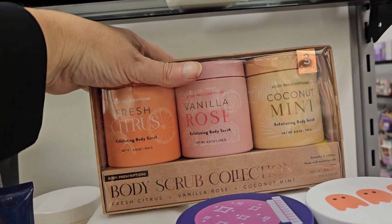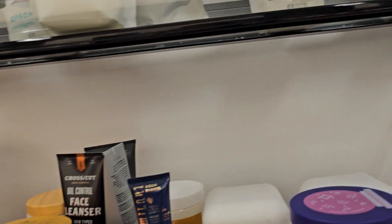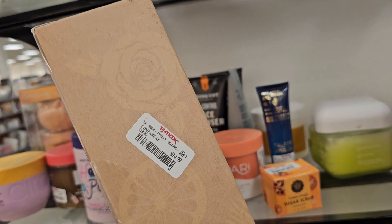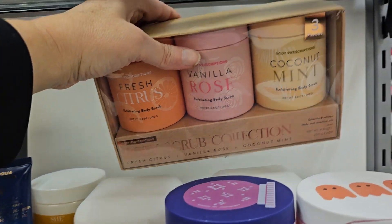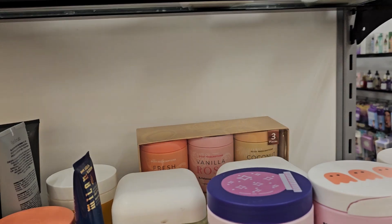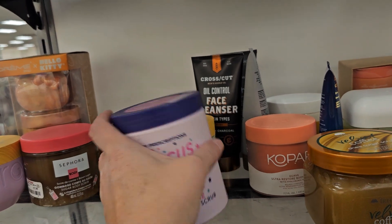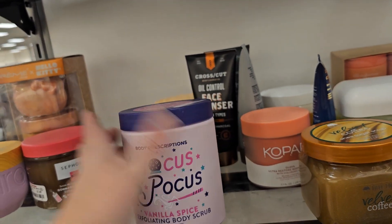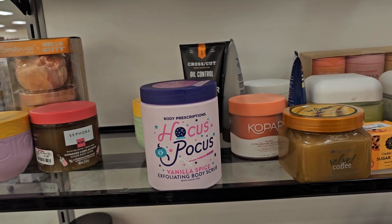Here's a body scrub collection — you get three pieces from Body Prescriptions. The price is $14.99 for 8.8 ounces for all three. But right here is the same brand for $5.99, and look how many more ounces you get. I'd definitely buy the bigger one.